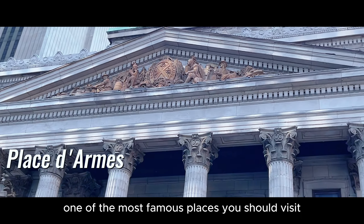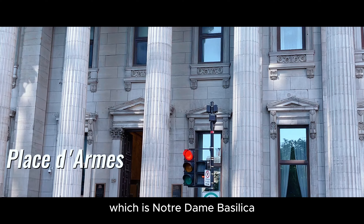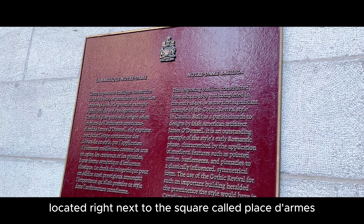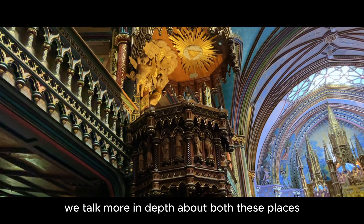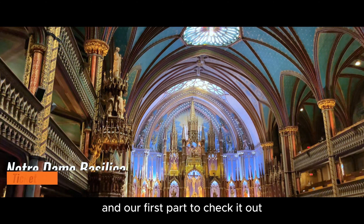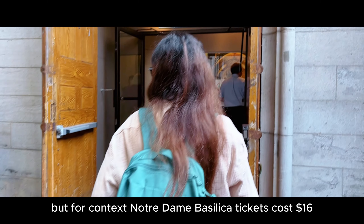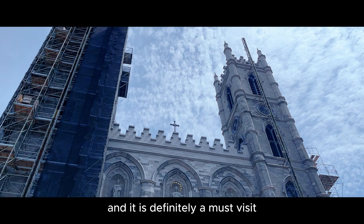So let's start with one of the most famous places you should visit, which is Notre Dame Basilica, located right next to the square called Place d'Armes. We talked more in depth about both these places in our first part, so check it out. But for context, Notre Dame Basilica tickets cost $16 and it is definitely a must visit.